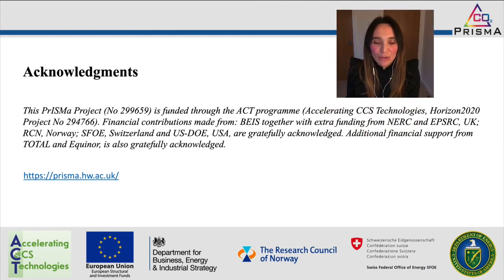With that, I would like to conclude and thank the ACT program and our funders for funding this work, as well as contributions from BEIS, NERC and EPSRC in the UK, RCN in Norway, SFOE in Switzerland, the US Department of Energy, and additional financial support from our industrial partners Total and Equinor. I leave you with our website in case you want to dig a little bit more into what we are doing in the project, and I will be delighted to answer any of your questions in the chat. Thanks very much.